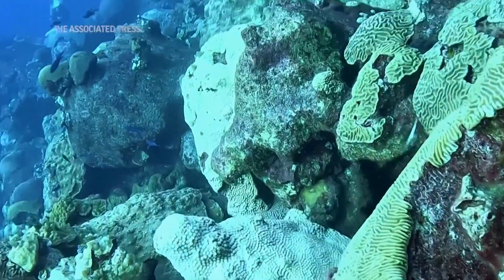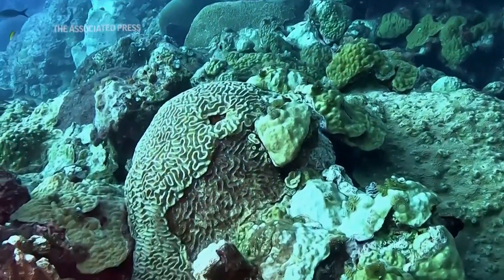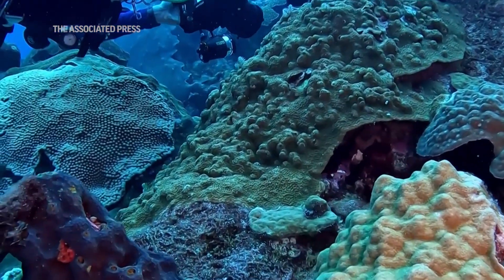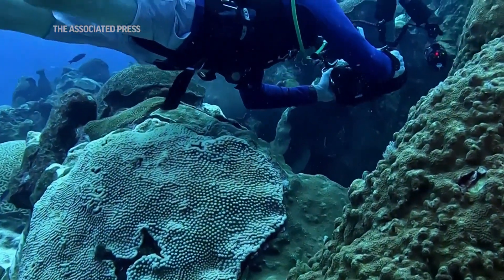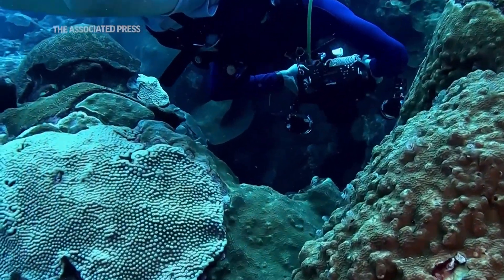Because coral reefs are declining all over the globe, when we find ones that are healthy, we want to keep them that way. They serve as repositories for what could help restore other reefs potentially in the future. These reefs have been monitored continuously since 1989, with the first monitoring visits done in the 1970s, and we see that the condition is the same now as it was then — and we want to keep it that way.